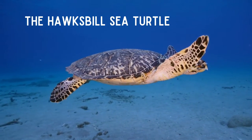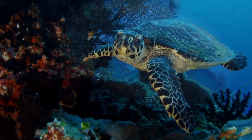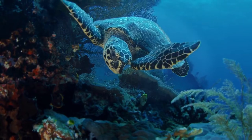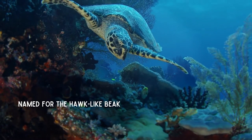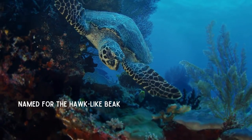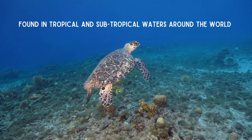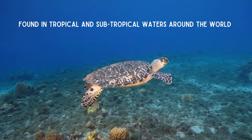The Hawksbill sea turtle is one of the seven species of sea turtle. They can reach a length of two to three and a half feet and weigh 100 to 150 pounds. They get their name for their unique beak-like mouth, which resembles a hawk — it is perfect for finding food in cracks and crevices. They inhabit tropical and subtropical waters all around the world.